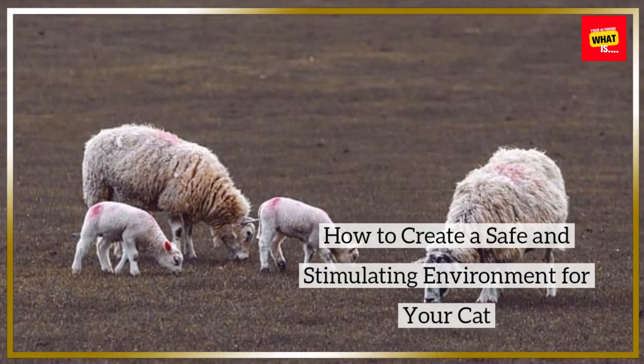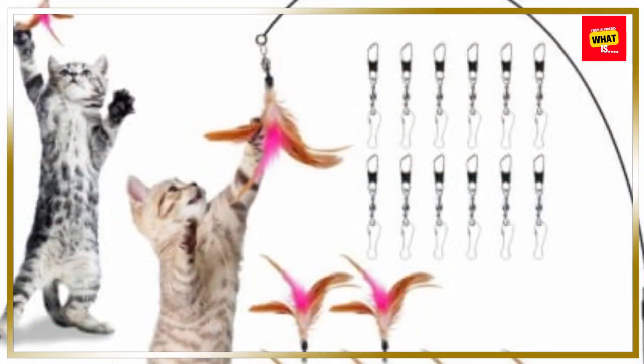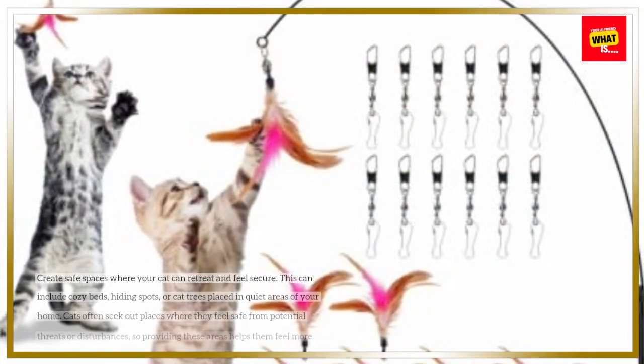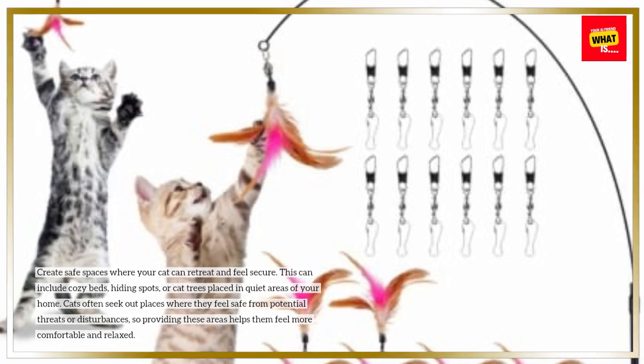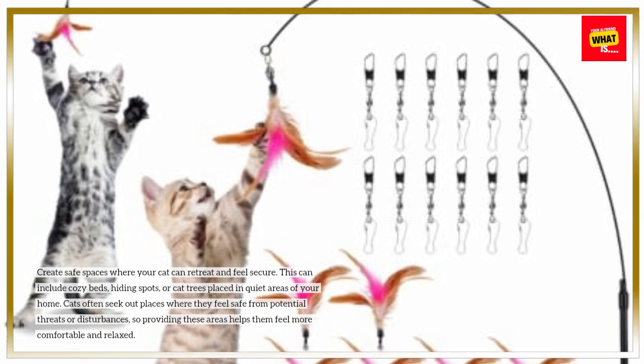How to Create a Safe and Stimulating Environment for Your Cat. Provide safe spaces where your cat can retreat and feel secure. This can include cozy beds, hiding spots, or cat trees placed in quiet areas of your home.